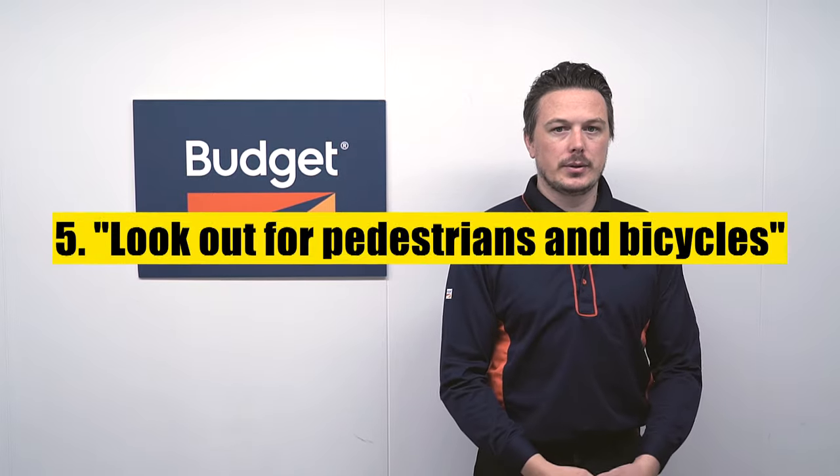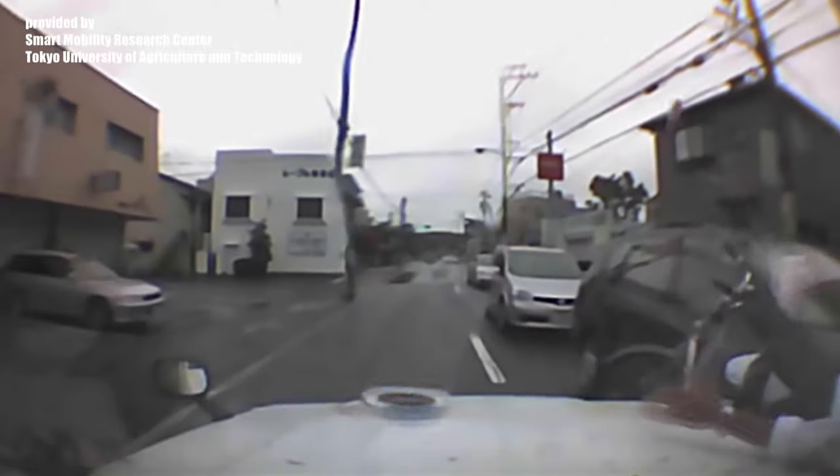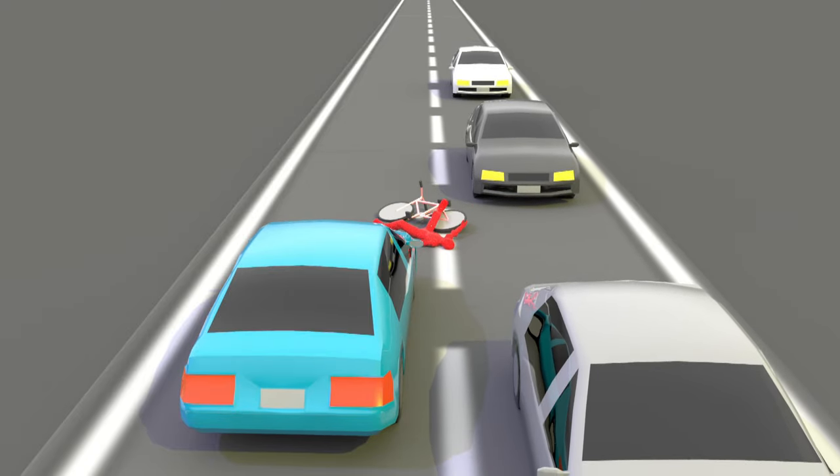Number 5 on our list is look out for pedestrians and bicycles. Here a bicycle appeared to come out of nowhere right into the path of the vehicle. It is best to drive with the mindset that a pedestrian or bicycle may indeed appear out of nowhere at any given time.